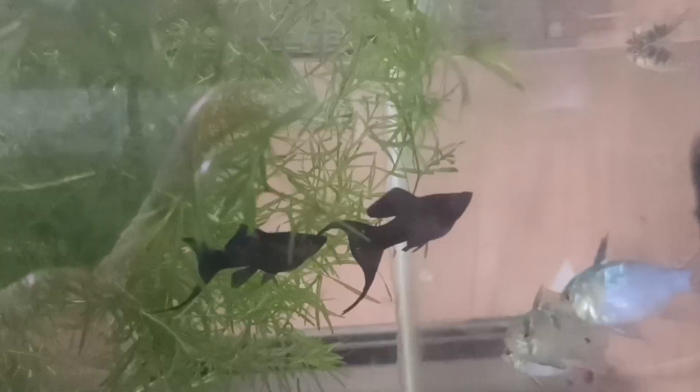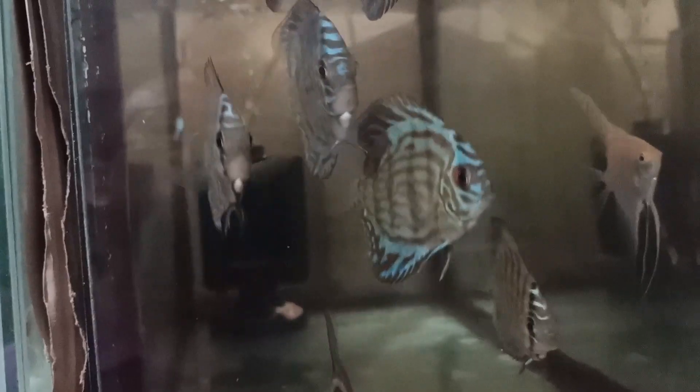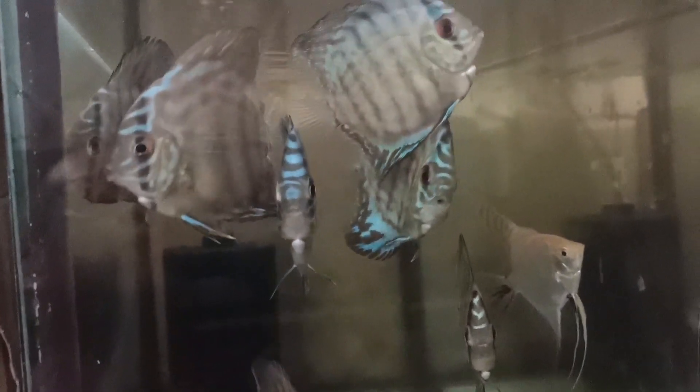Hello guys, welcome back to my channel. Today I will share with you breeding fish for profit. This will be a series, and if you are new to my channel, don't forget to click the subscribe button so that you will be updated on the breeding fish for profit series.